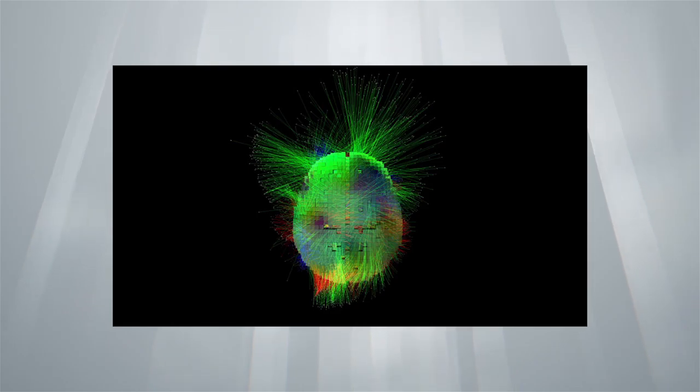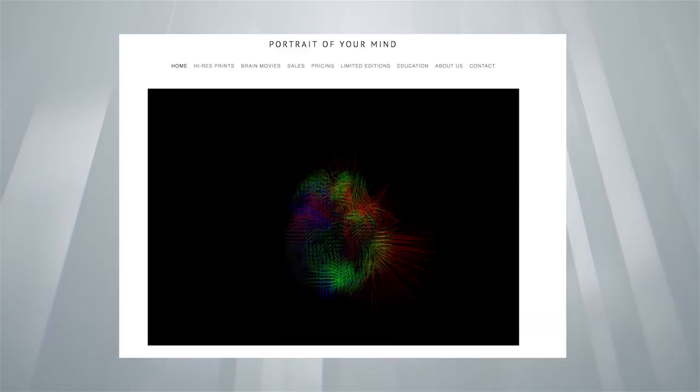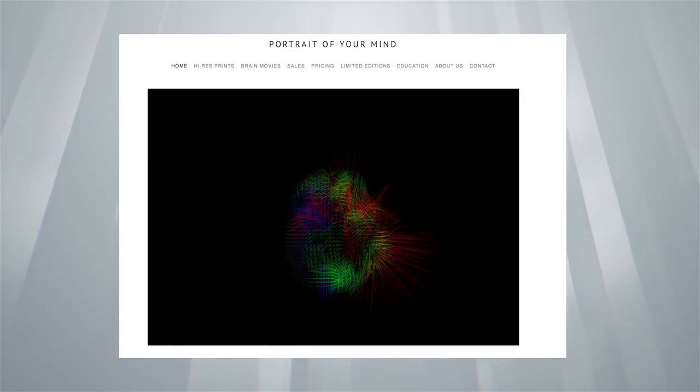The alpha waves were made one color and the delta waves another color. And when we looked at it, it was just spectacular — you could see the rhythms of the brain migrating and shifting. From that, we developed the idea of making a product available to the public where we could make their own personal brain movie and a beautiful portrait of their mind.